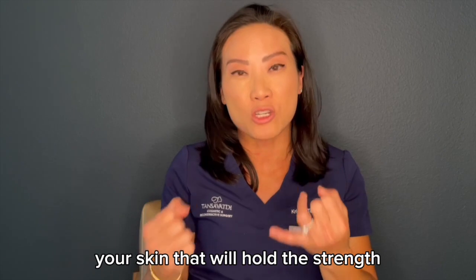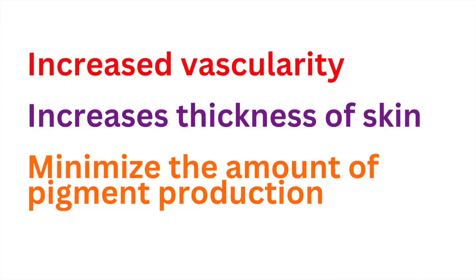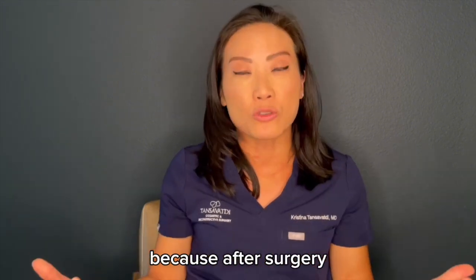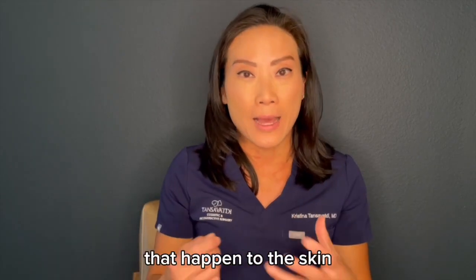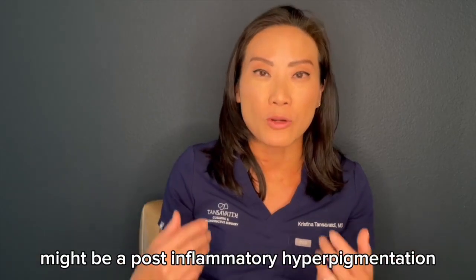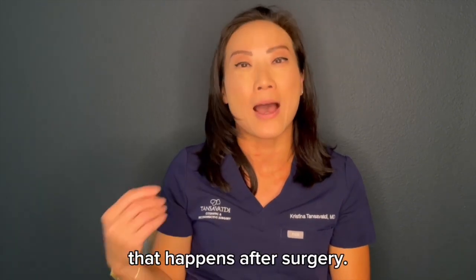That collagen will hold the strength of what's been done with the tightening for a facelift. And it will also minimize the amount of pigment production that happens in the skin while you're recovering. Because after surgery, some patients — like myself — can hyperpigment from any scars or cuts that happen to the skin. Our response might be post-inflammatory hyperpigmentation, and that's where vitamin A topically can help minimize that hyperpigmentation after surgery.